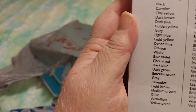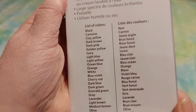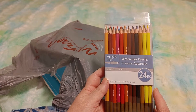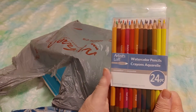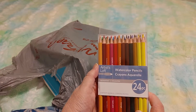They also have the colors on the back and it says 'use wet or dry.' And guess what — I paid only $5.99 because they were having a sale. I think these were regular $8.99.